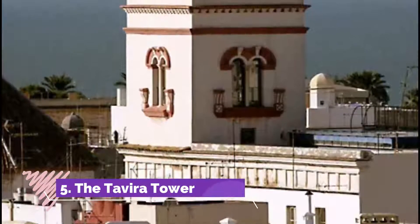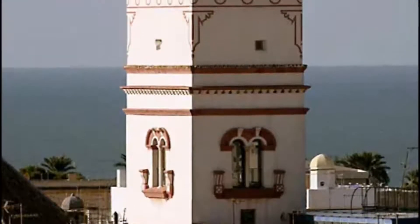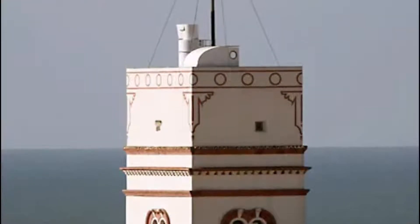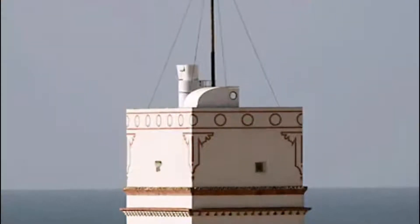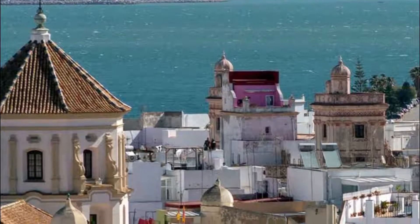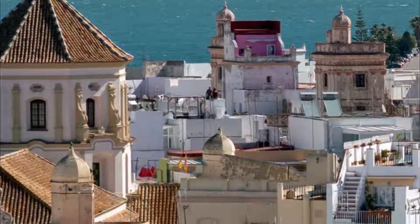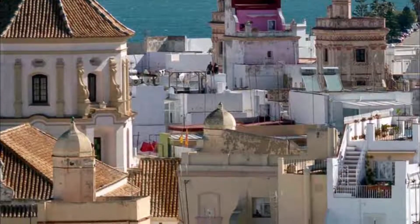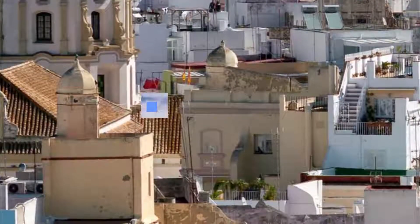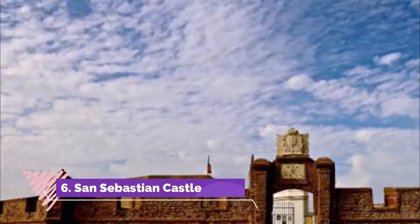Number five: the Tavira Tower. Close to the market, go along Alcalá Galiano Street and then turn left on Sacramento Street to come across the Tavira Tower — one of 126 towers in Cádiz. It's one of the most visited buildings after the cathedral. These towers generally served as watchtowers for the port, and Tavira Tower was the highest and main one.